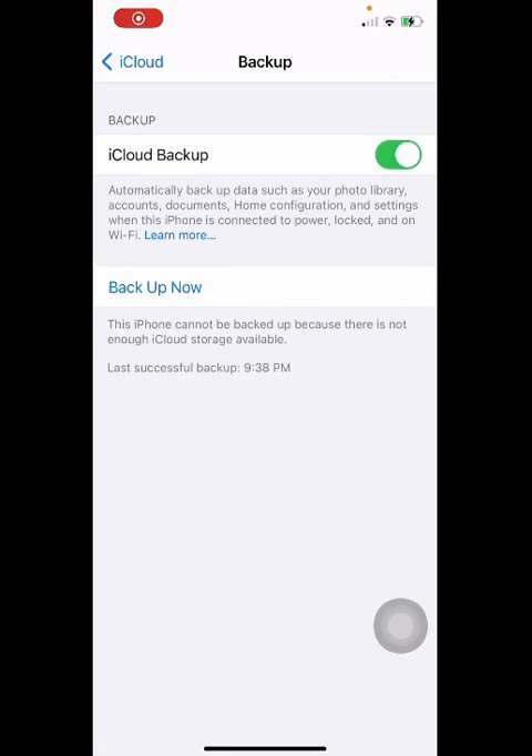Hi guys, this is Soleil Debnani, welcome to my channel. If you get the error message that says there is not enough iCloud storage available even though you have iCloud storage, I'm gonna show you how to fix this.